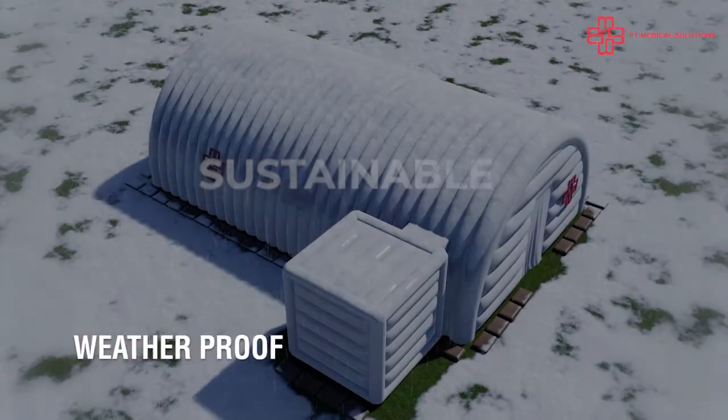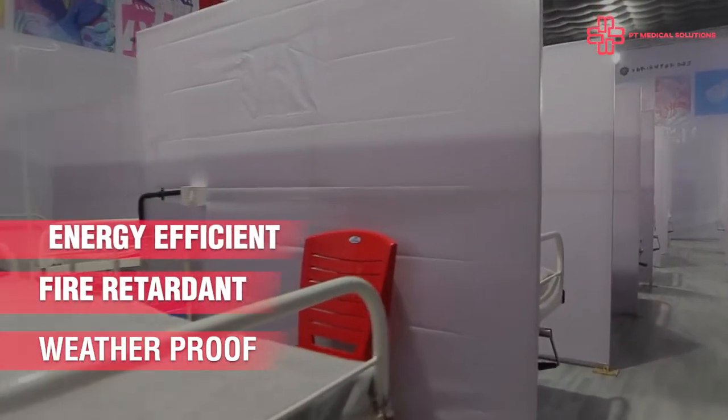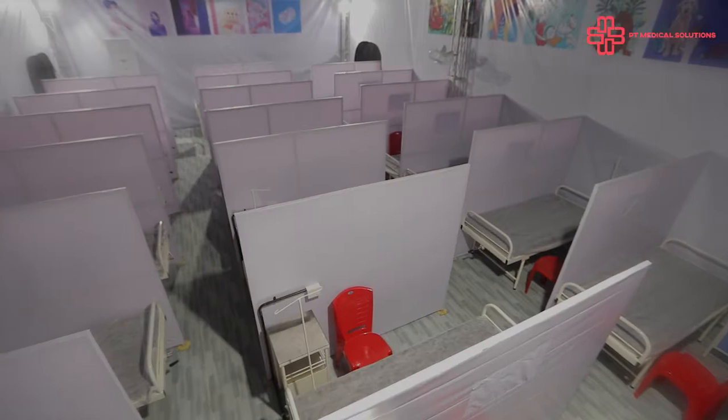Sustainable. The systems are eco-friendly, weather-resistant, fire-retardant, and use less than 50 kVA of power. Equipped with digital Dolby audio and 2K HD video facility, these units are built to last.